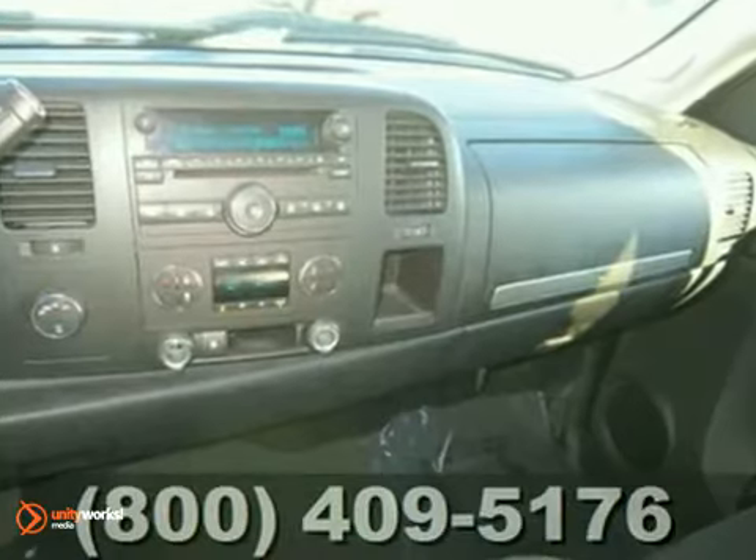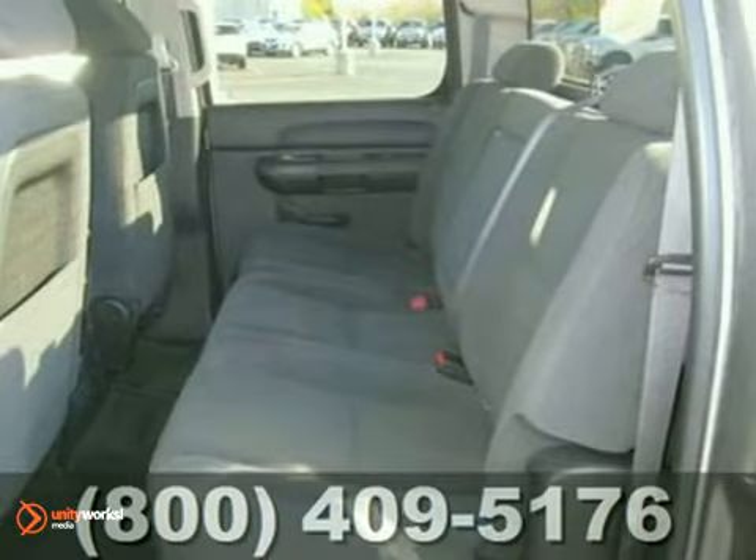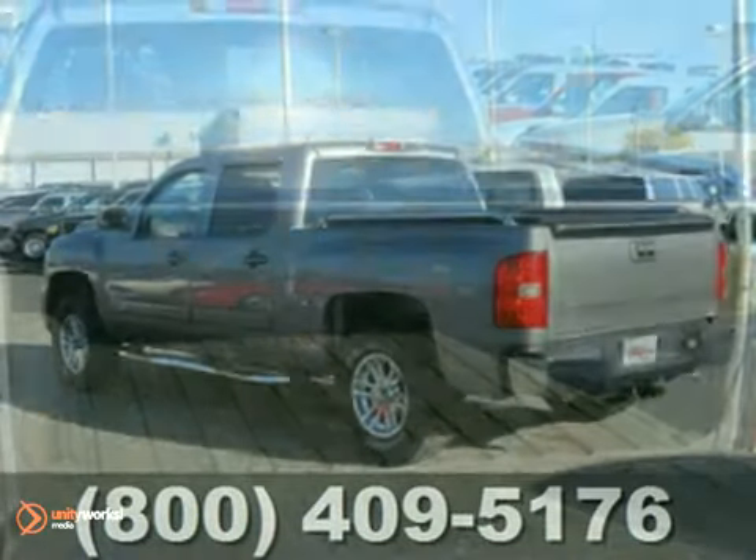It comes with cloth seats, tonneau cover, a spray-in bed liner, the tow package, steering wheel controls, bed rails, running boards and more.